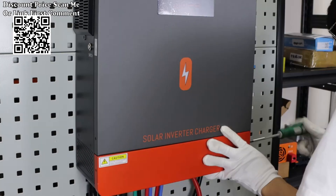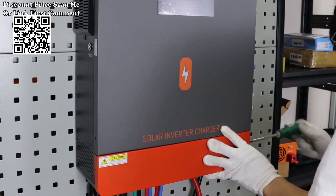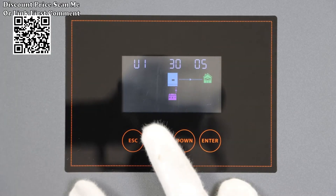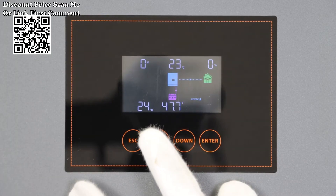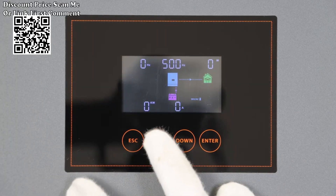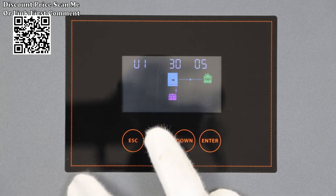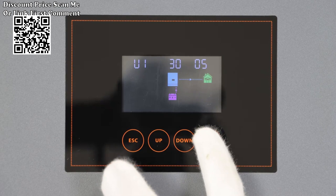Cold start function: the 8.2KW all-in-one MPPT inverter can restore system settings with one key in case of a setting error, avoiding machine damage caused by setting errors. With battery cold start function at 46V and automatic restart while AC is recovering, to well protect your system.